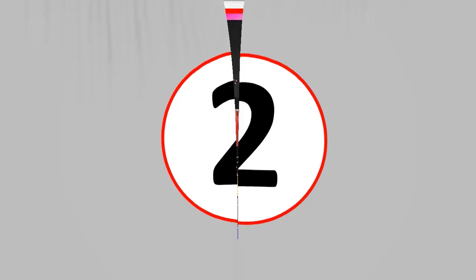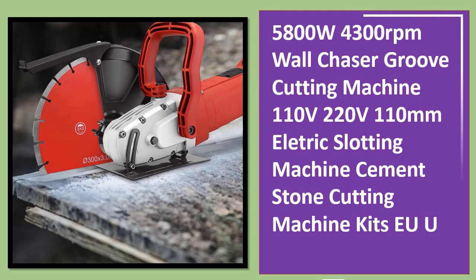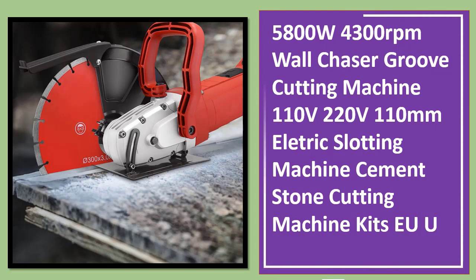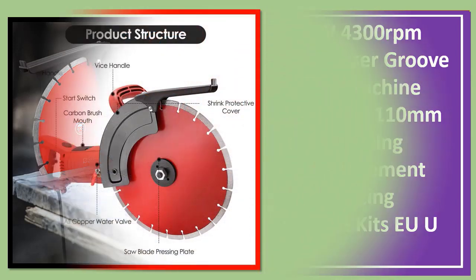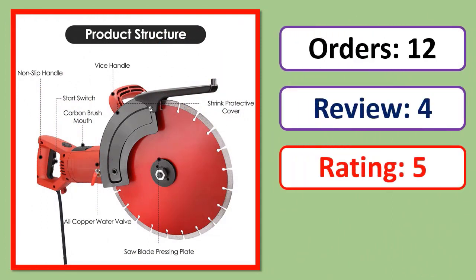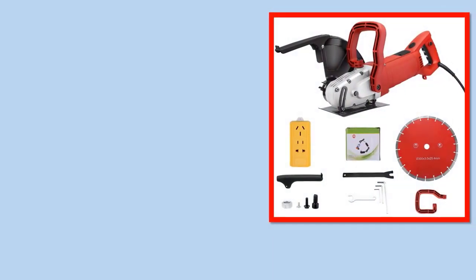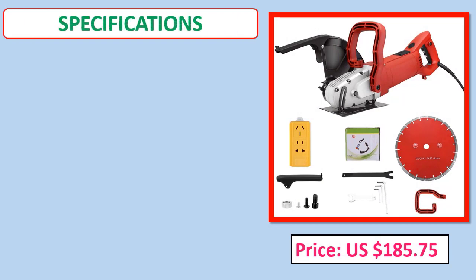Number 2: 5800W, 4300 RPM Wall Chaser Groove Cutting Machine, 110V/220V, 110mm Electric Slotting Machine, Cement Stone Cut.